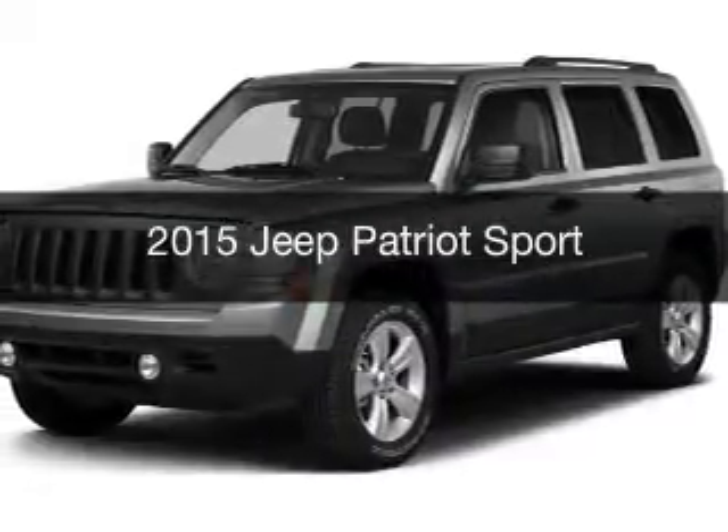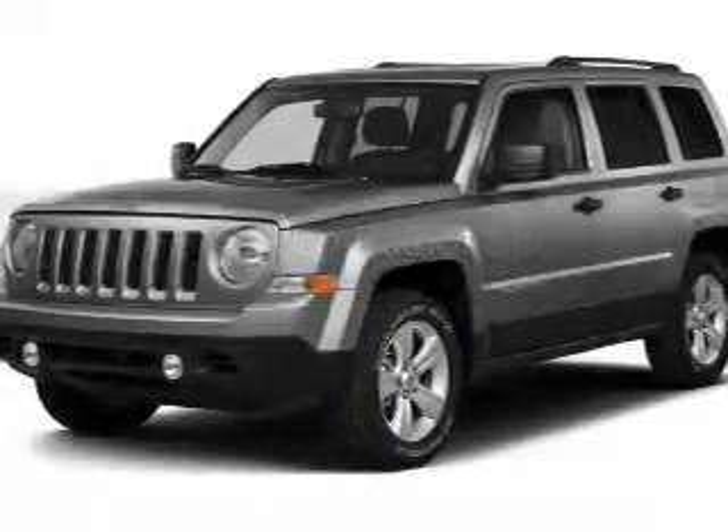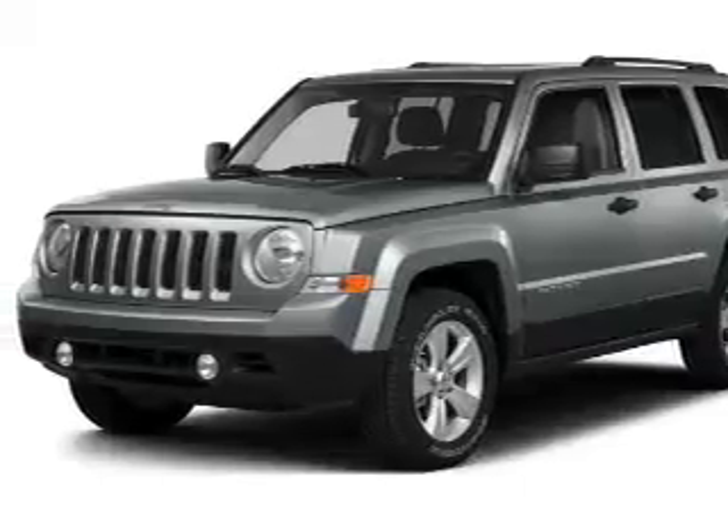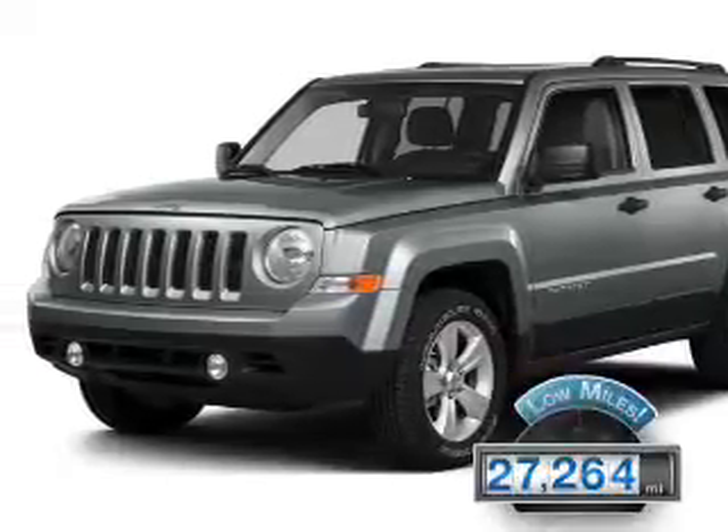This is a used 2015 Jeep Patriot. It's powered by a four-wheel drive engine and an automatic transmission, with fewer than 30,000 miles.